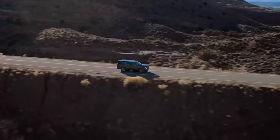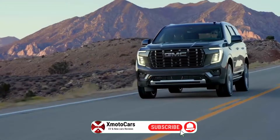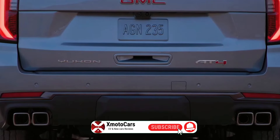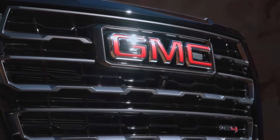If you want to see more reviews like this one, you know what to do — like, subscribe, and hit that notification bell. Let me know in the comments which feature of the new Yukon impressed you the most. Thanks for watching and see you next time.